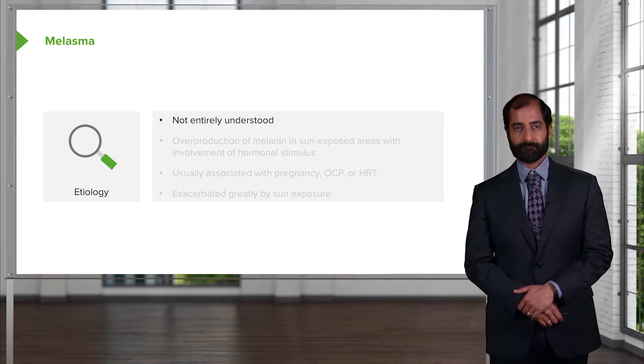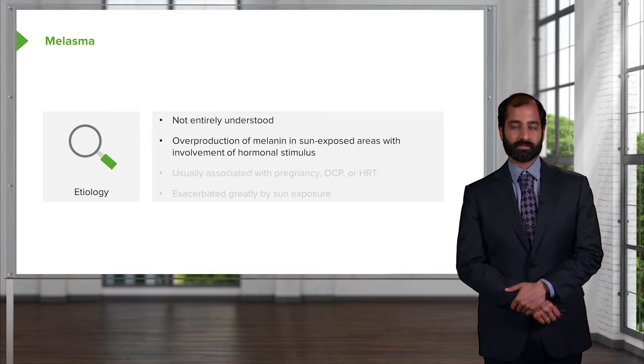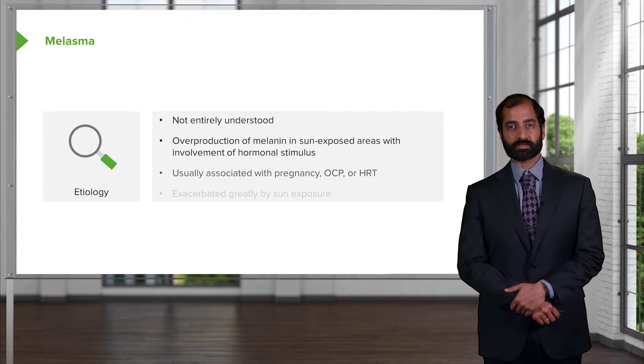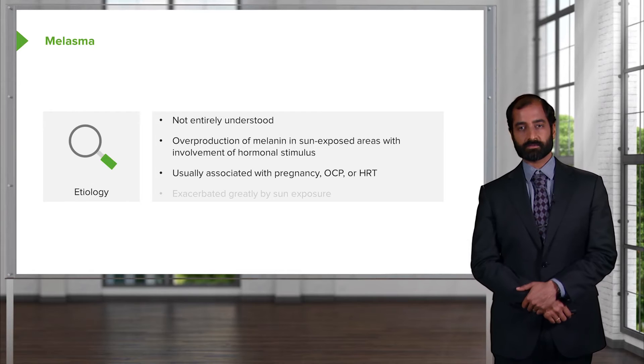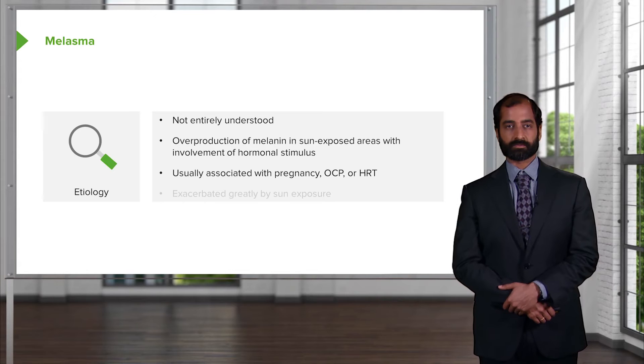Not entirely understood, but so far what we do know is overproduction of melanin. Most likely a pregnant lady, and postpartum there's hyperpigmentation that might be taking place in some exposed areas, with involvement of hormonal stimuli perhaps. Usually associated with pregnancy, but also consider oral contraceptive pills or hormone replacement therapy. The common denominator in those three situations would be estrogen exposure.